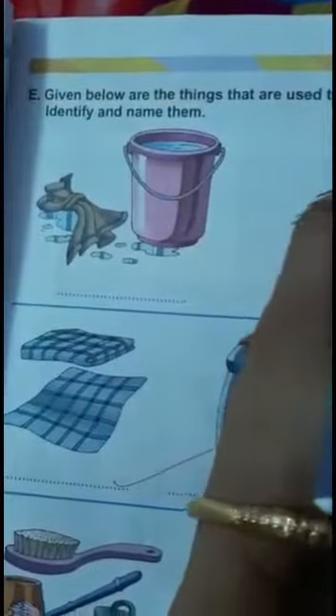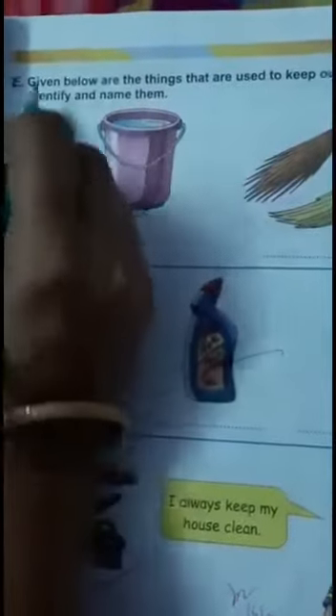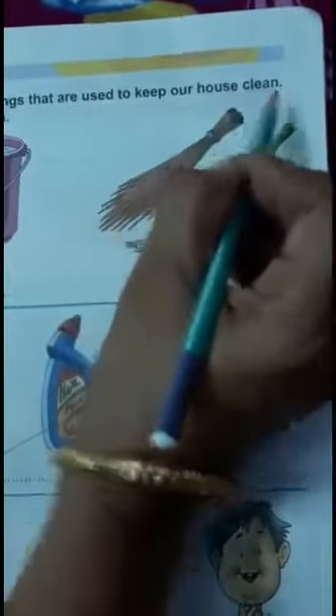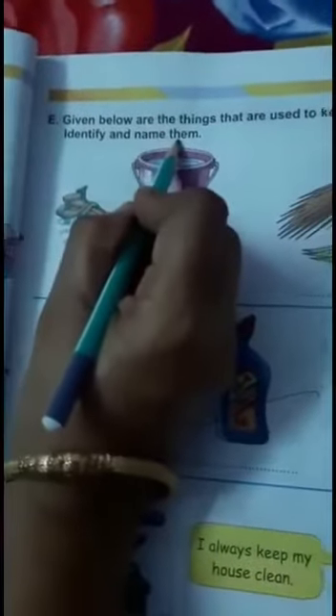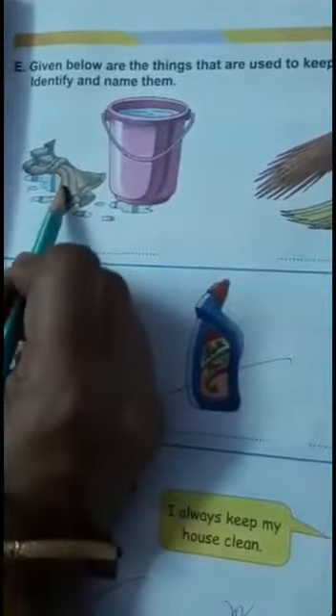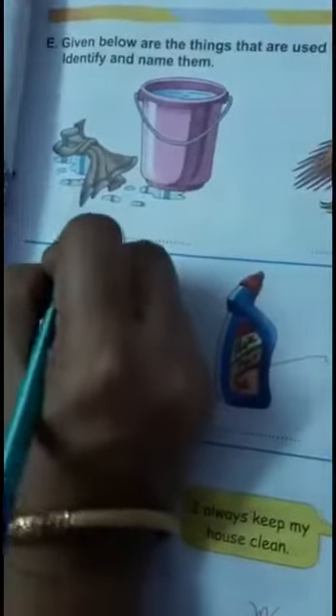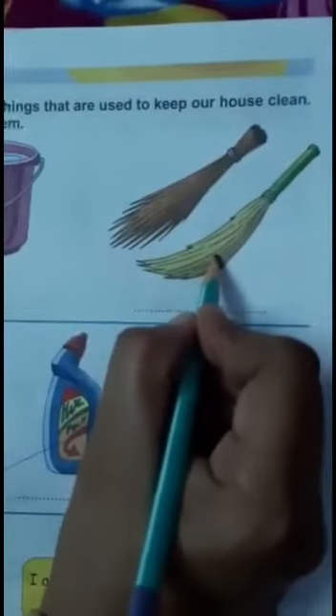Question E: Given below are the things that are used to keep our house clean. Identify and name them. You have to identify the things and write their names. Now look at this — this helps to keep your house clean. This is a mop. And these also help to keep your house clean.